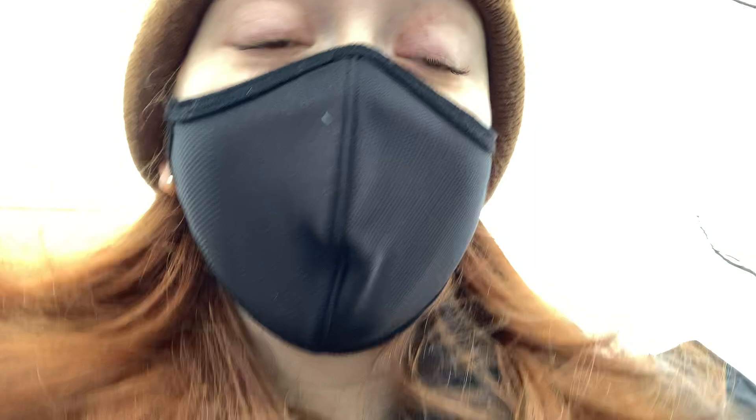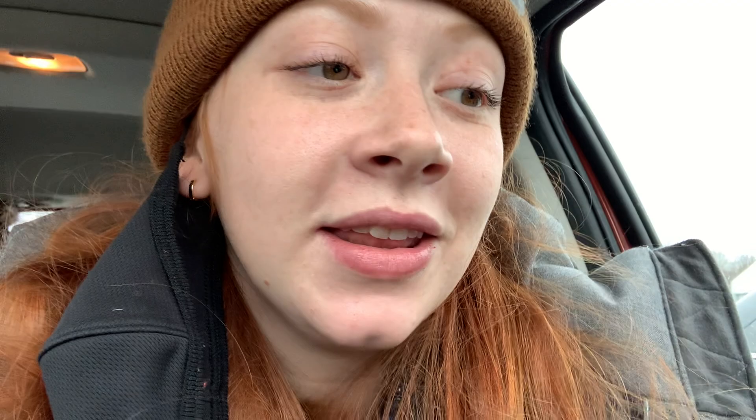Leaving the first Walmart. The amount of people here with their masks either below their chin or under their nose — it doesn't do the same amount if you don't have it over your nose, people. Don't be a nose nudist. I just wear the mask. Now going to the next one, which is like 3.9 miles away. Back in the car.